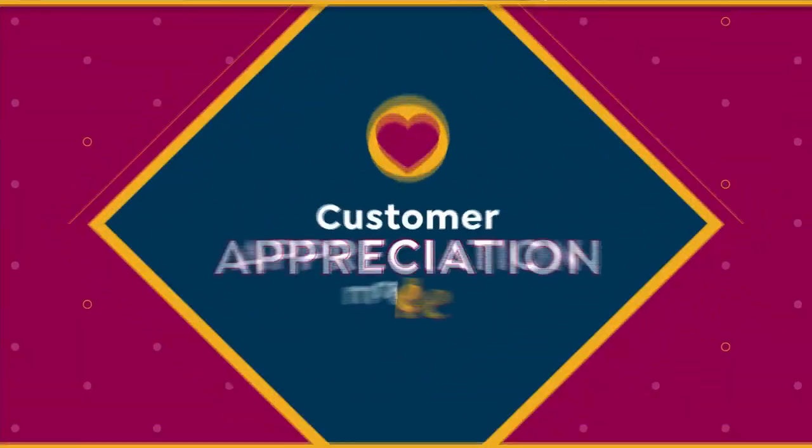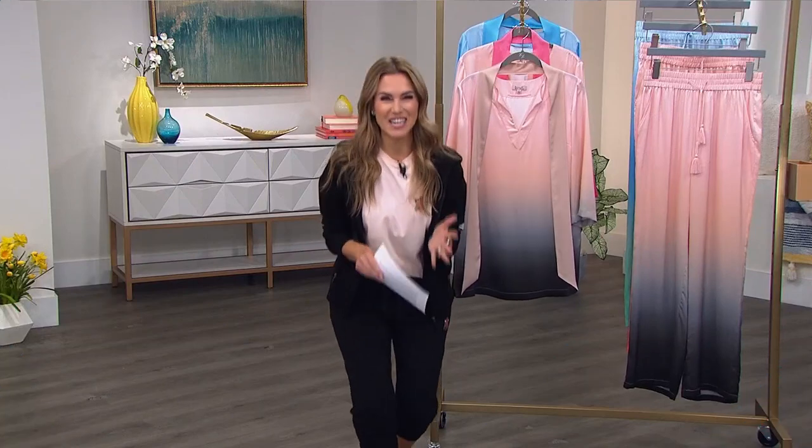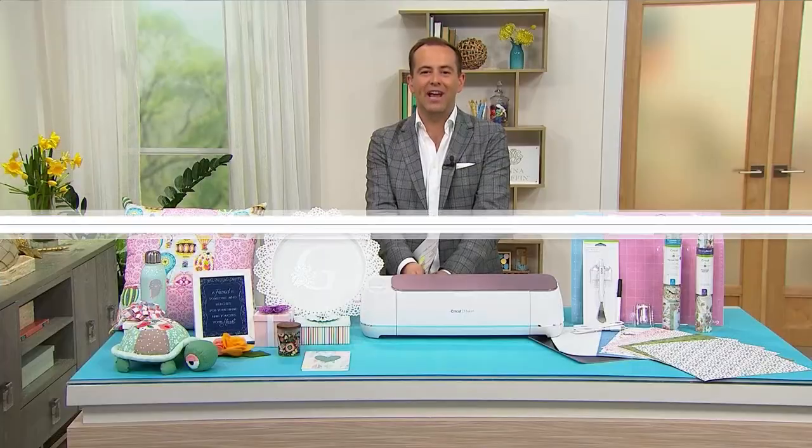Look at today's special. I'm so excited, I'm over the moon. How long have you been shopping with us? 27 years. And for Customer Appreciation Month, we want to say we appreciate you.